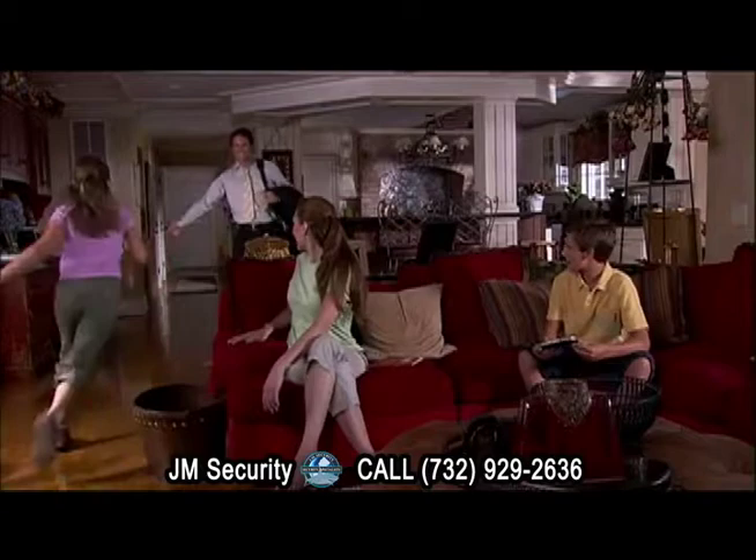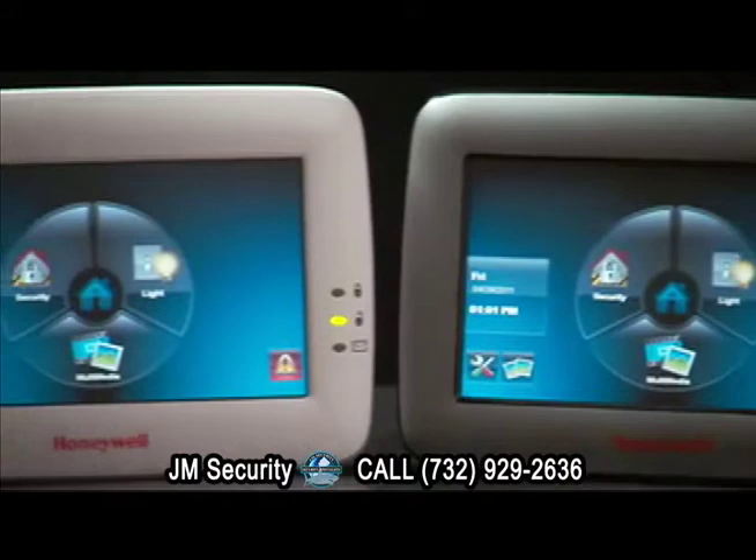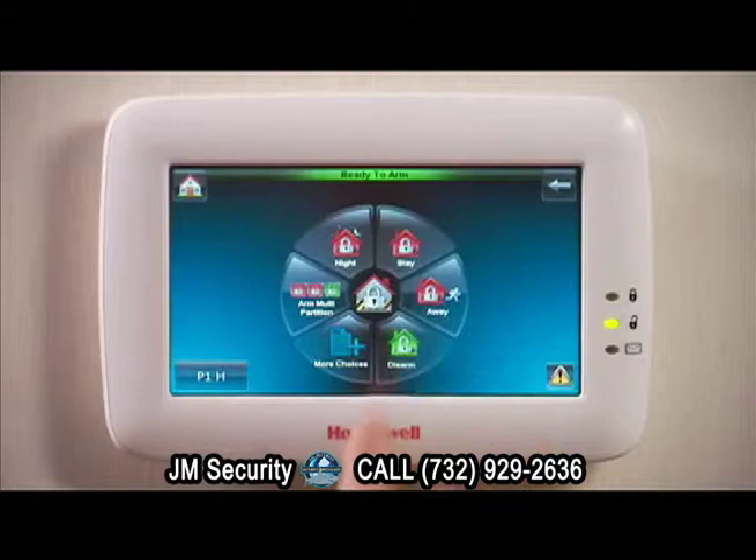Your home reflects your personal style. Now you can keep your loved one safe and complement your decor with the next generation of Honeywell touchscreen keypads. The 6280 Touch Center — available in white and silver — it's sure to match any style.